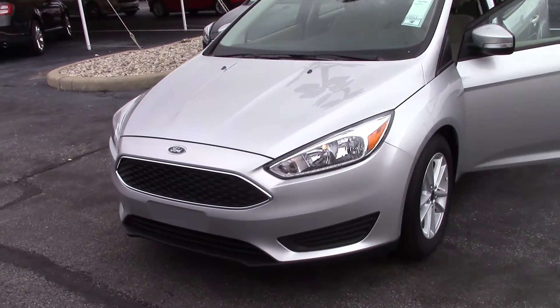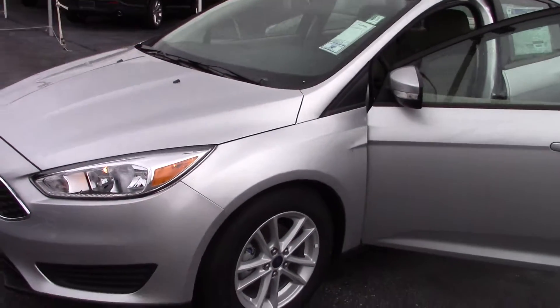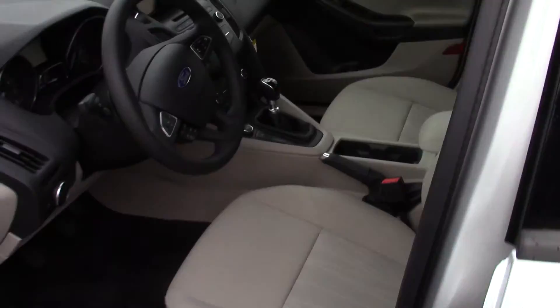Hi, this is Steve Megan at Bill Estes Ford. This is the 2015 Ford Focus you inquired about online, silver in color, with a tan cloth interior.